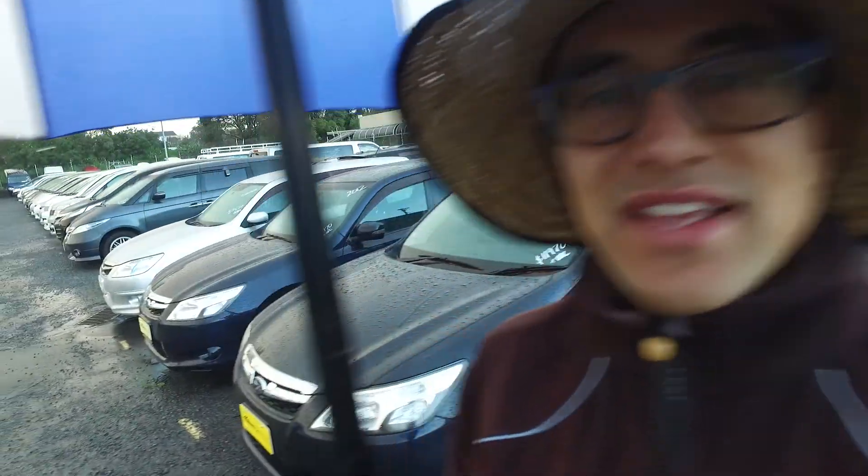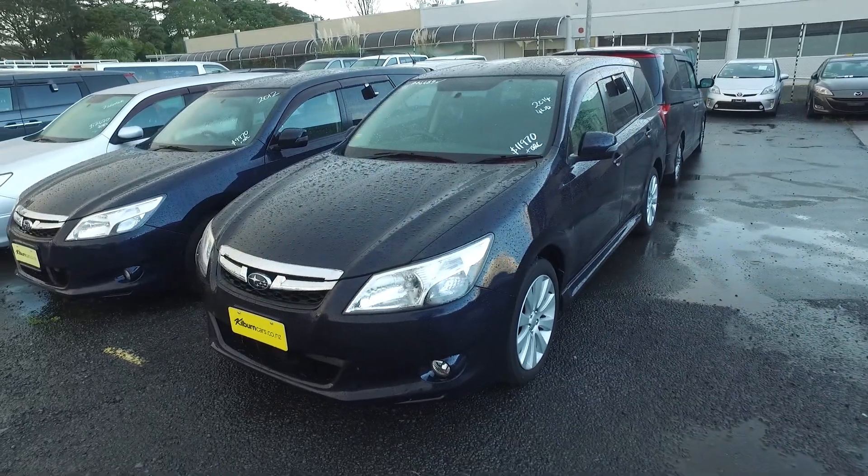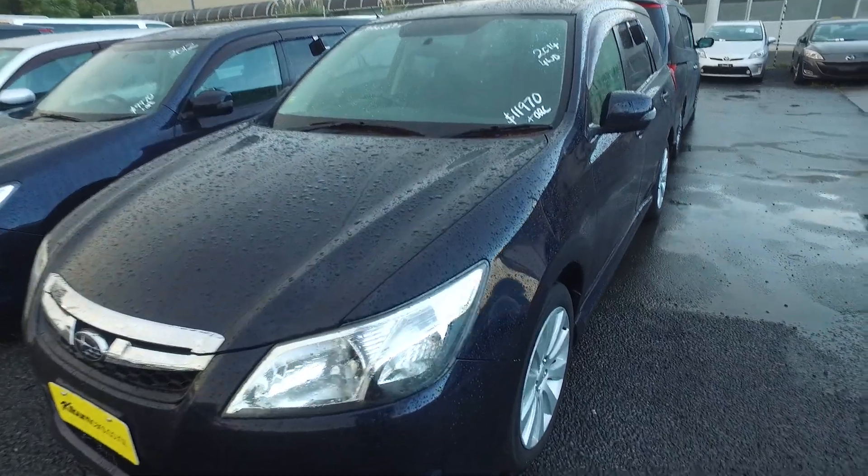Benjamin, Tommy here from Budget and Kilburn Cars. Thank you for your email inquiry in regards to one of our three Subaru Exigas, in particular this 2014 four-wheel drive one we have right here for you.